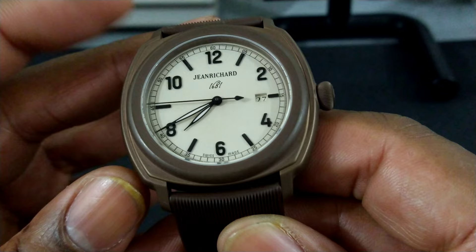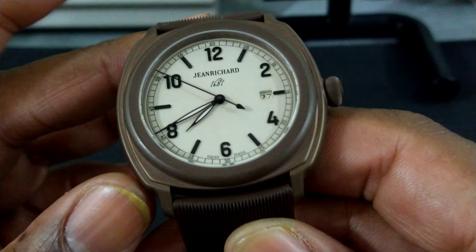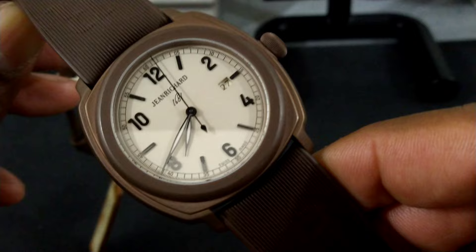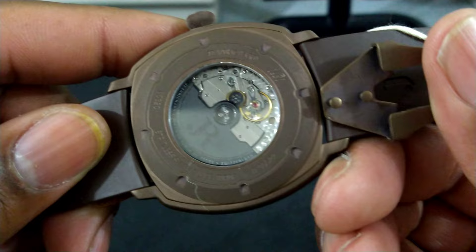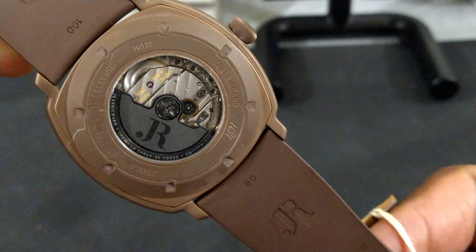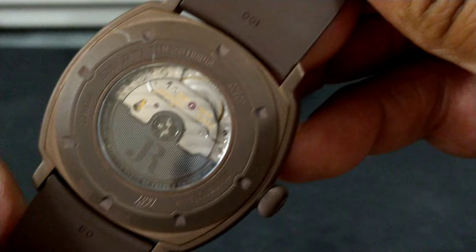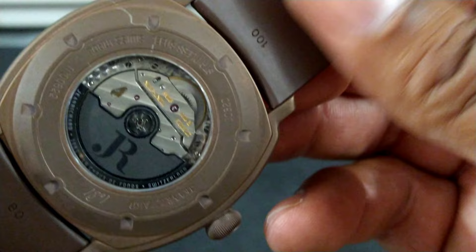This watch is a highly complex, extremely high quality piece — basically a Girard-Perregaux by a different name. It is powered by a 27-jewel high horology movement that also appeared in Girard-Perregaux as the Caliber 4000. Here it's called the JR1000, but it is the exact same movement as the Girard-Perregaux Caliber 4000. You can look it up and verify that.